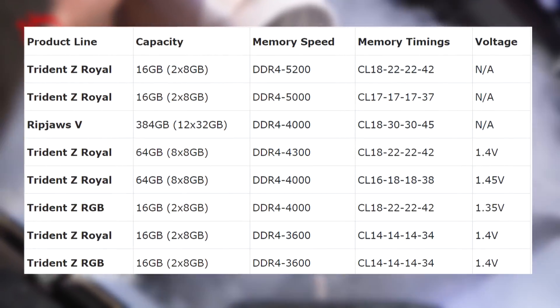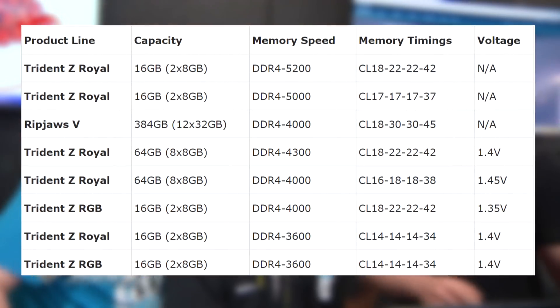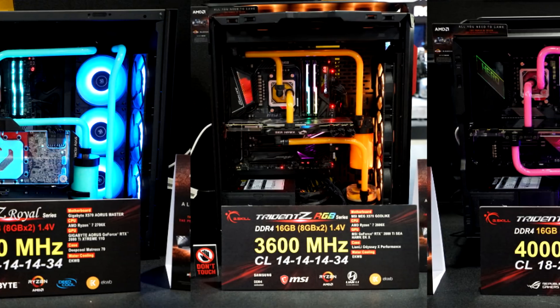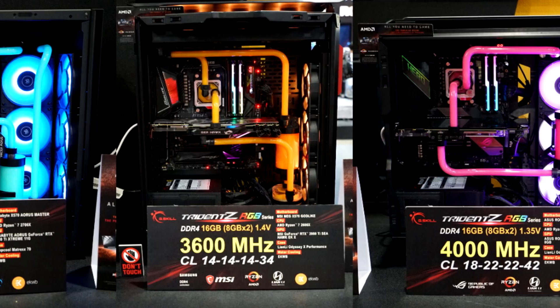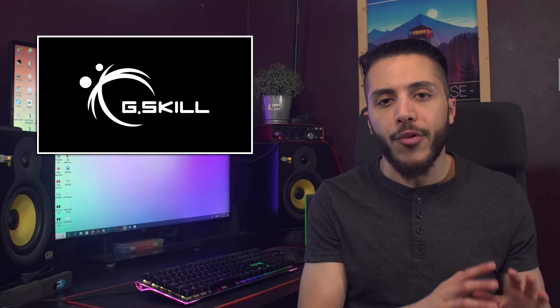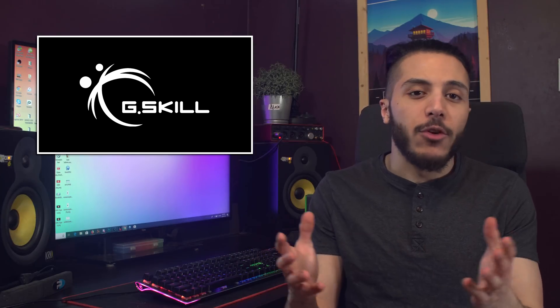They also had the highest frequency memory kit running at the whole Computex show. It was on an Intel Z390 board with a 9700KF, and the kit of dual-channel Trident Z Royale was running at 5200 MHz with a CAS latency of 18. On the AMD side of things, they were running some 3600 and 4000 MHz memory kits on the X570 chipset, but they were all equipped with 2nd gen Ryzen processors, so it's understandable. Personally, I really want to see how far memory can be pushed on X570 with a 3rd gen Ryzen CPU — I guess we'll have to wait until July for that, or maybe until E3.